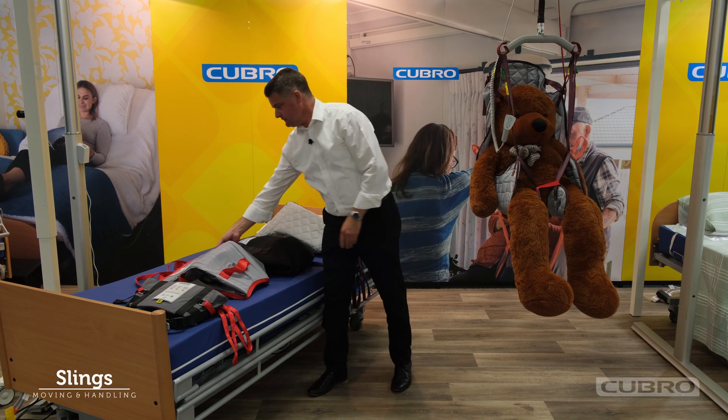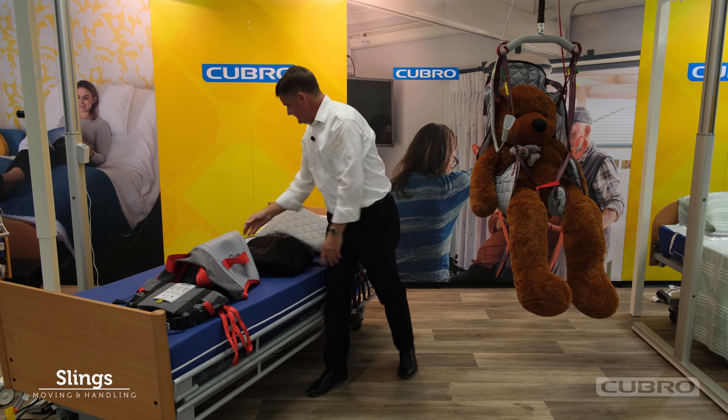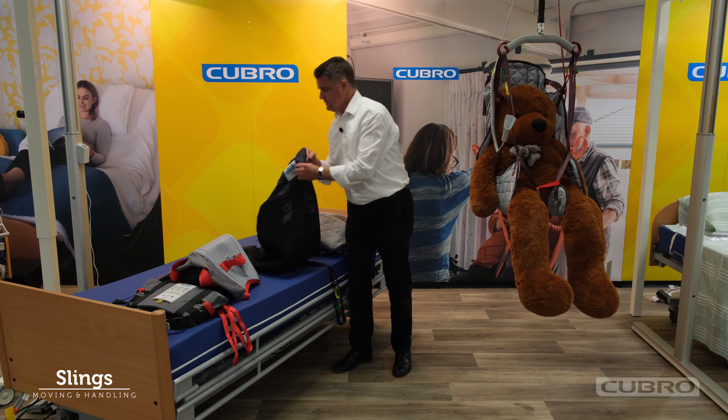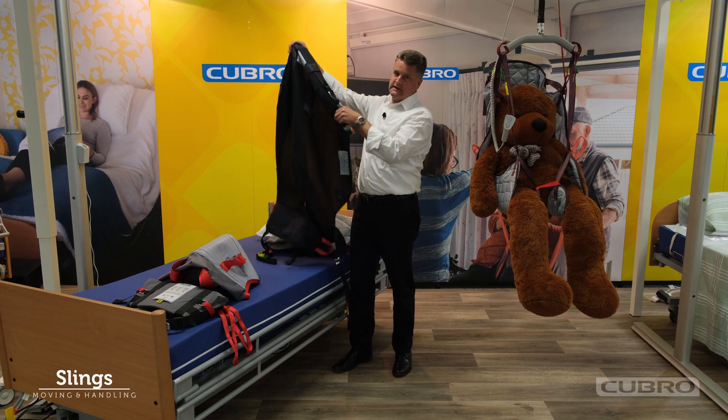We have Molift full body slings, sit-to-stand slings. The in-situ is a unique fabric that can be left under the client with the least amount of compromise to their skin.